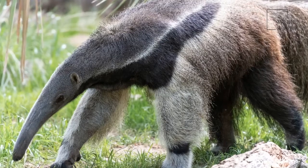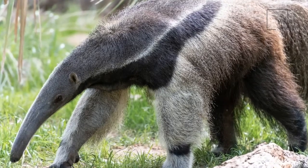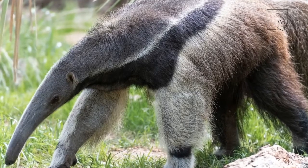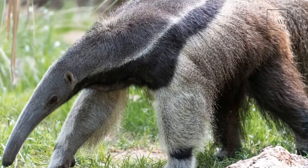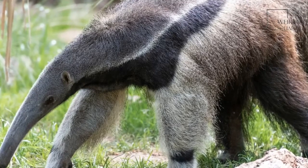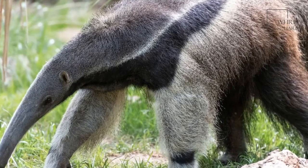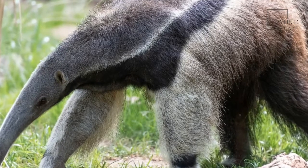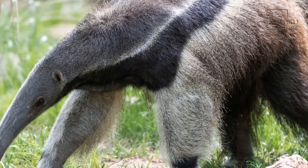Female anteaters give birth to a single baby after a gestation period of around 6 months. The baby anteaters spend their first couple of years with their mother and usually become independent when she is pregnant again. In order to remain safe from predators on the ground, baby anteaters spend much of their nursing period clinging to the back of their mother.